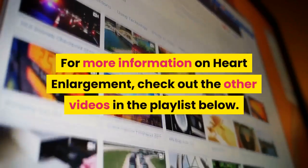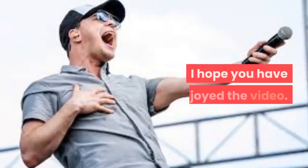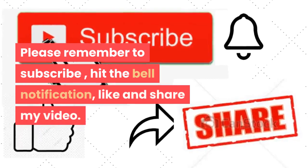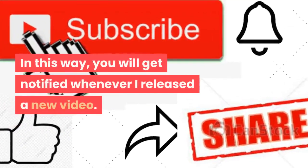For more information on heart enlargement, check out the other videos in the playlist below. I hope you have enjoyed the video. Please remember to subscribe, hit the bell notification, like and share my video. In this way, you will get notified whenever I release a new video. Thank you.